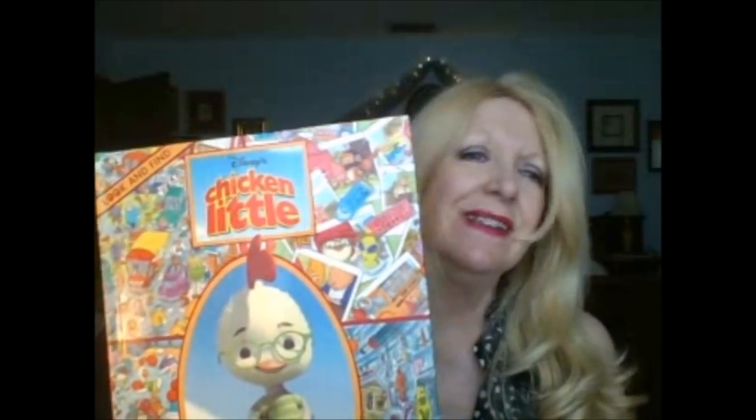I got this Disney book — it's one of those books like looking for Waldo, for children of course — in beautiful condition. These are for my grandchildren. I found two of these: one in Disney's Up and one in Chicken Little, in great condition. I think they were 50 cents each.